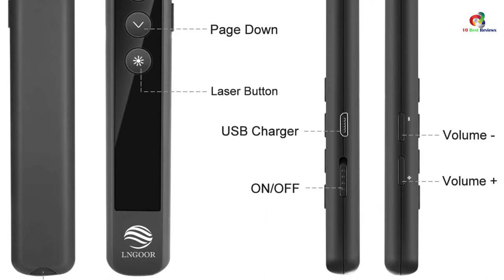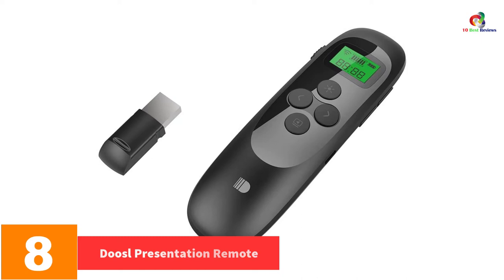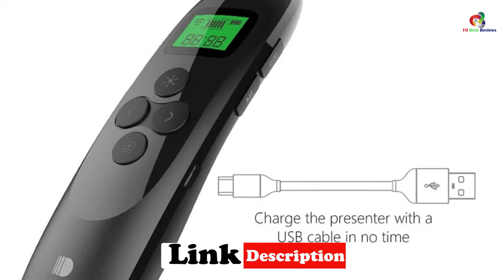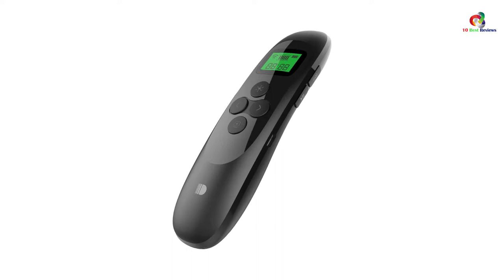At number 8, we have the Dussel Presentation Remote. The Dussel Presentation Remote is a beautiful and uniquely designed presenter clicker that offers you the precision that you need effortlessly. This unit comes with a decent working range that offers you the mobility you need to keep your audiences engaged. The presenter has excellent performance on all screens regardless of the ambient light or screen color.